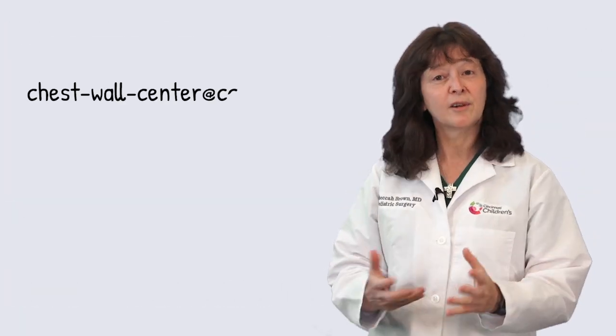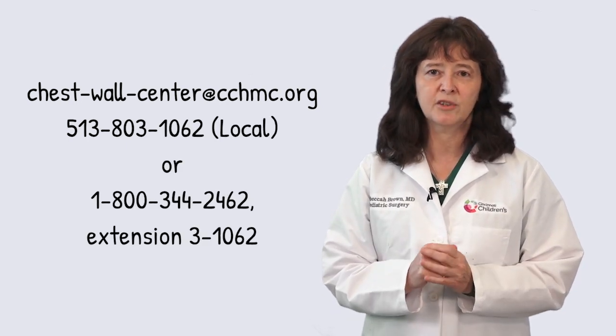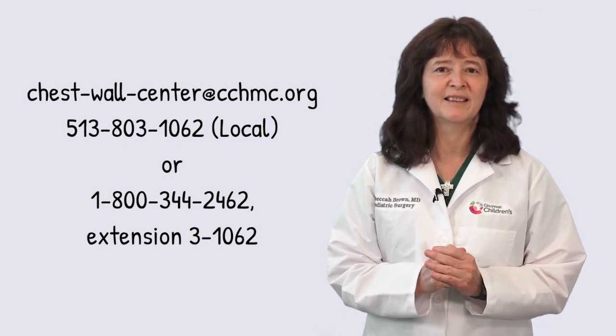If you are concerned that you or your family member may have pectus excavatum, please contact our chest wall center using the information provided on the screen. Thank you.